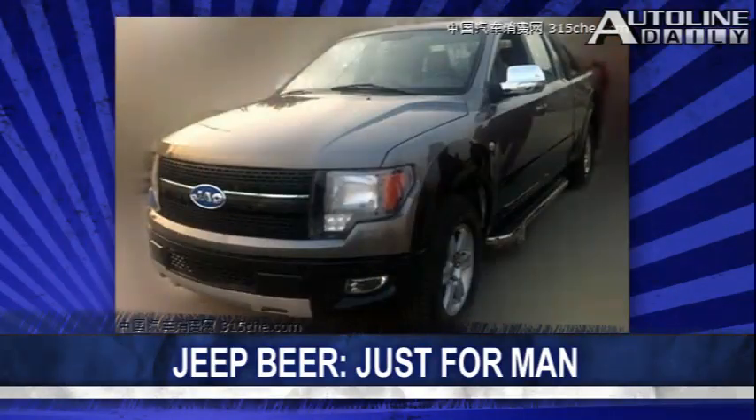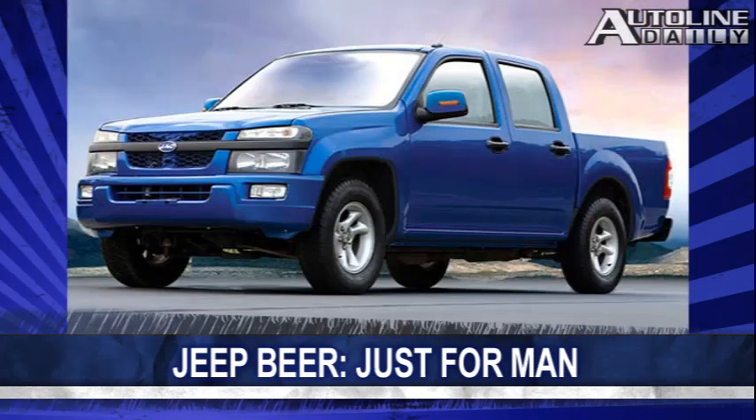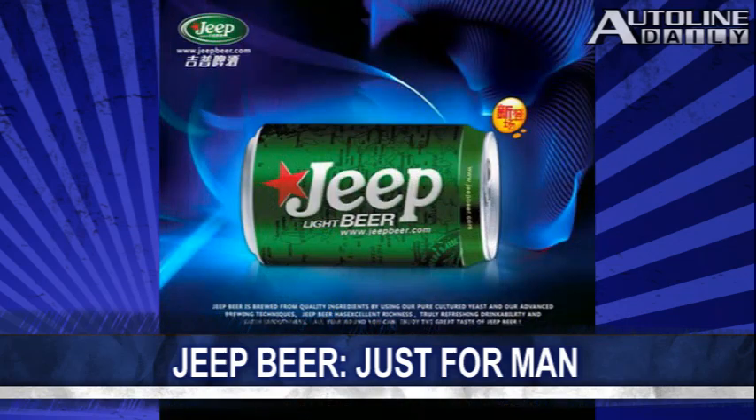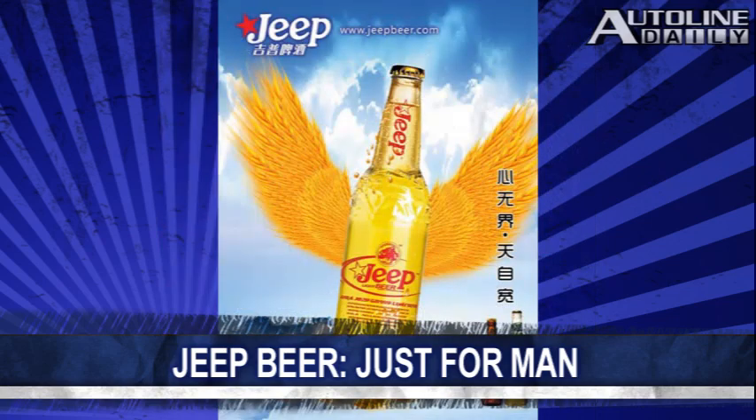Speaking of China, last week we showed you rip-offs of the Ford F-150 and Chevy Colorado from Chinese automaker JAC. And now a Chinese brewing company is ripping off the Jeep name for its suds. Its official name is the Hubate Jeep Brewery Corporation, and one of its labels features a picture of a Jeep. The company even offered a Jeep Compass to the distributor who could sell the most Jeep beer as an award.